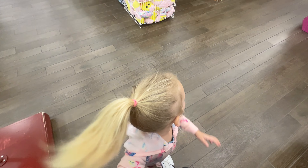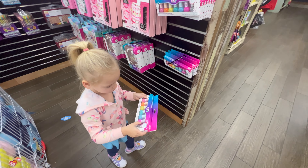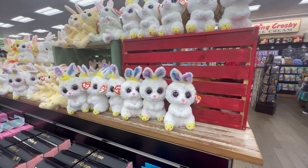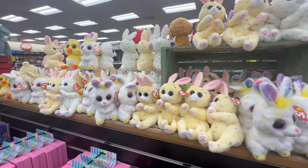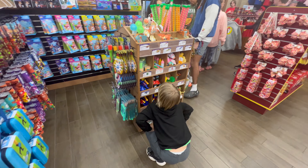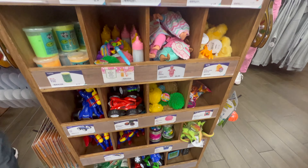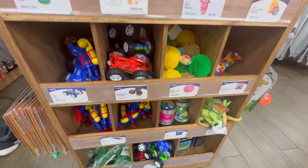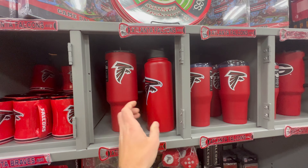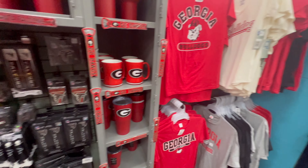Oh, she's got some nail polish — she likes to paint her nails. Look at these little bunnies. Cuties. This is a favorite area of the kids — all of their little toy knickknacks, good for road trips. We got some Falcons stuff — I like this. I've never seen these cups here. They've got the Georgia Bulldogs.